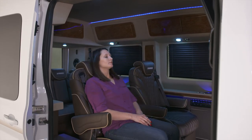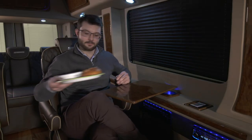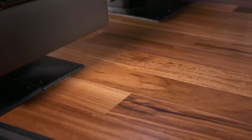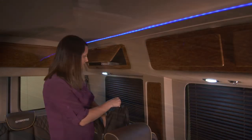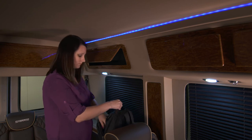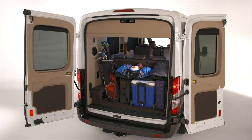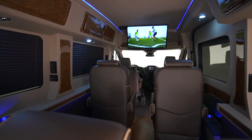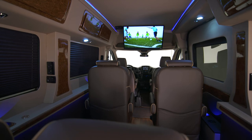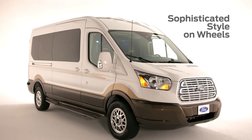Six-way power middle seats and removable tables let your passengers kick back and relax while enjoying the warmth and beauty of real maple hardwood floors. Navigate the cabin easily with the help of LED lighting. Pamper yourself with extreme comfort and convenience, and enjoy the rich rewards of Ford Transit Van Life in a Custom Charade. It's your sophisticated style on wheels.